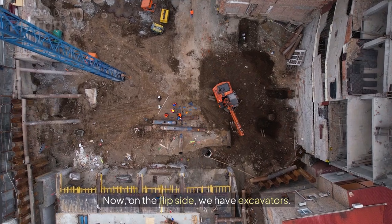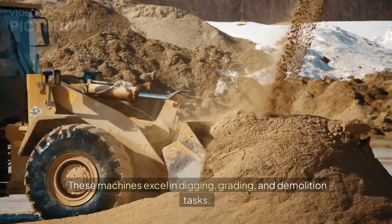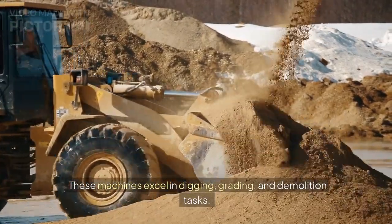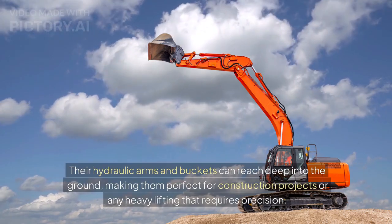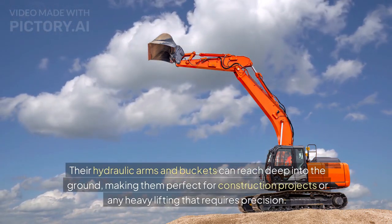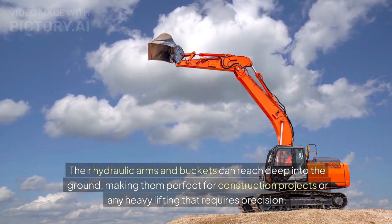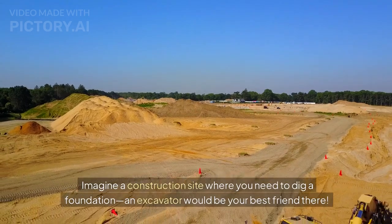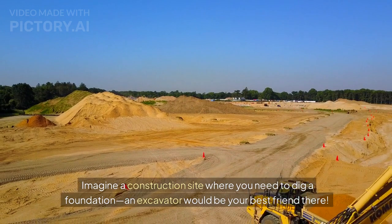On the flip side, we have excavators. These machines excel in digging, grading, and demolition tasks. Their hydraulic arms and buckets can reach deep into the ground, making them perfect for construction projects or any heavy lifting that requires precision. Imagine a construction site where you need to dig a foundation — an excavator would be your best friend there.